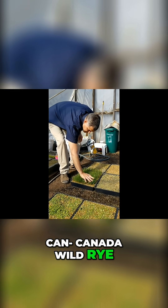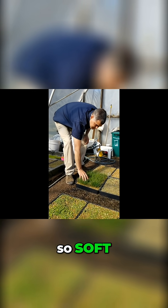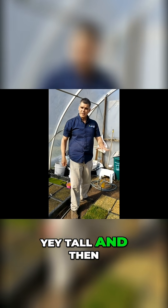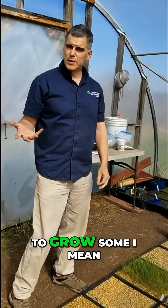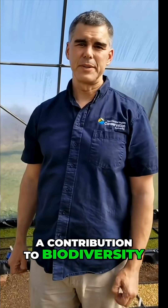Canada wild rye. I really love the feel of this one — it's just so soft. It grows up about yay tall and then it has a nodding seed head. This looks really beautiful. What we're trying to do is get you to grow some — even a plant on someone's balcony can make a contribution to biodiversity.